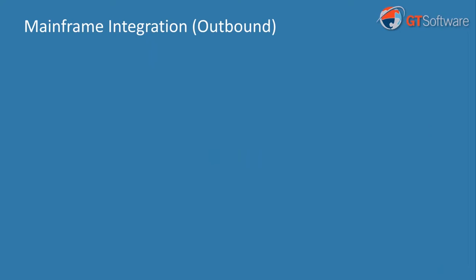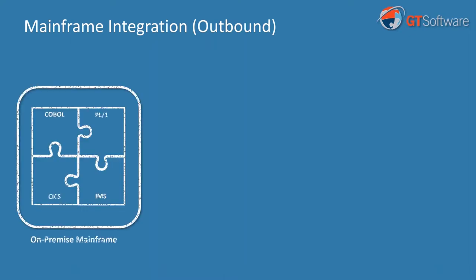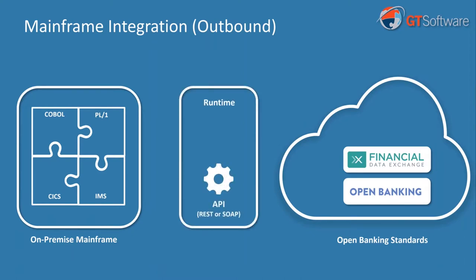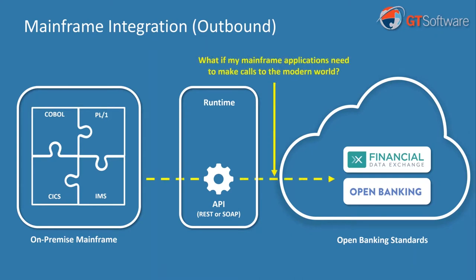The second scenario is outbound integration — the reverse of inbound. With inbound, there's an external caller who calls in, goes through the workflow, and returns a result. But what happens if an application running on my mainframe needs to make a call out to the outside world, to modern standards and modern systems? For instance, I might have an application I wrote 30 years ago, and I'd like to take advantage of a new third-party fraud detection system. How do I make a mainframe-initiated call where this older application now wants to call out to the outside world to a provider for fraud detection services? That's a very challenging thing to do from a mainframe — and we handle that scenario as well.